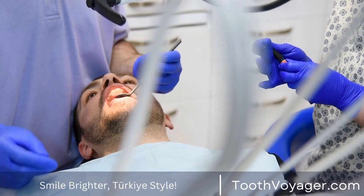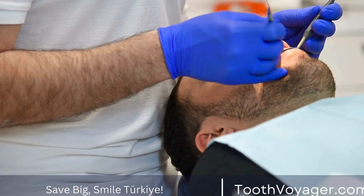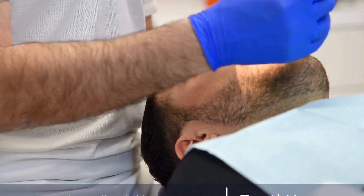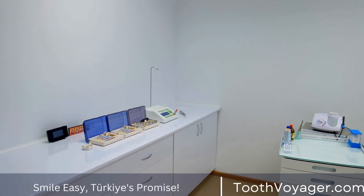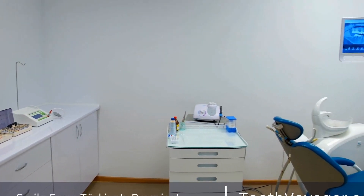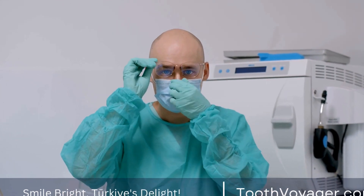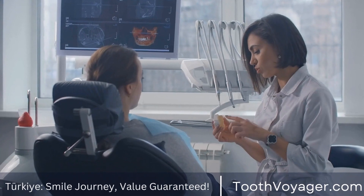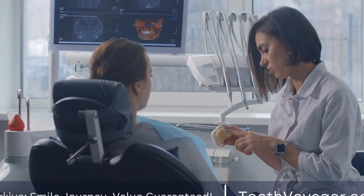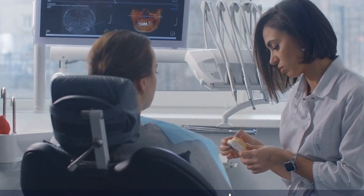Gold fillings, also known as inlays or onlays, are made from a mixture of gold and other metals. These fillings are extremely durable and can last for decades without needing to be replaced. Gold fillings are custom made in a dental laboratory and then cemented onto the tooth. While gold fillings are more expensive than other filling options, they are a great choice for patients looking for a long-lasting restoration that can withstand the forces of chewing and biting.